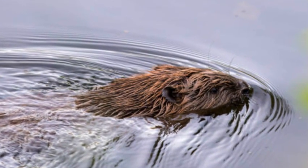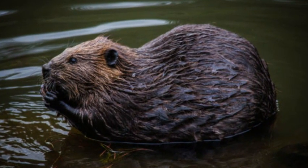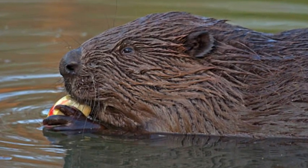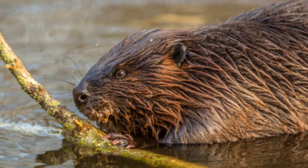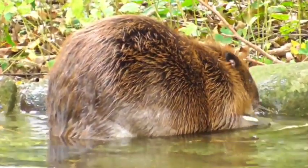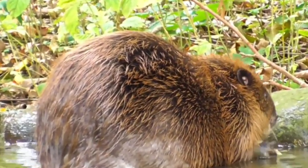In conclusion, the beaver is a remarkable creature known for its engineering prowess and its influence on the landscape. Their ability to create intricate dams and lodges demonstrates their resourcefulness and adaptability to their environment. Appreciating and conserving these industrious animals is essential for maintaining the delicate balance of ecosystems in which they play a crucial role.